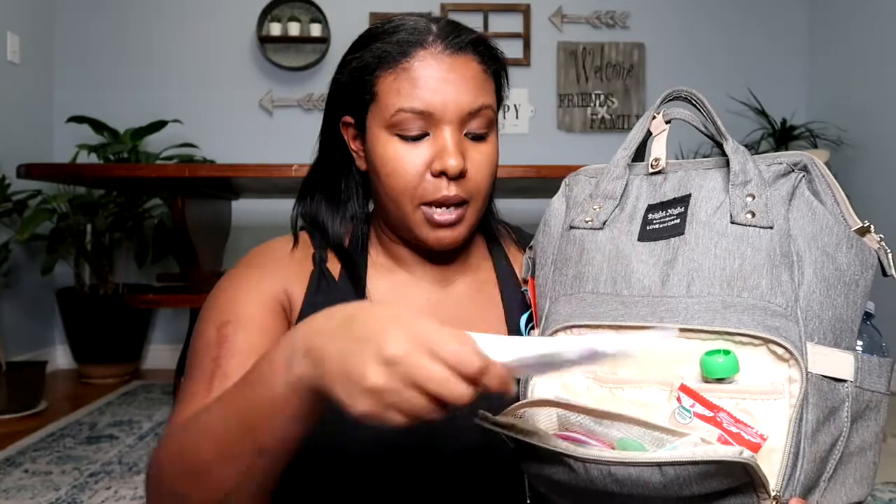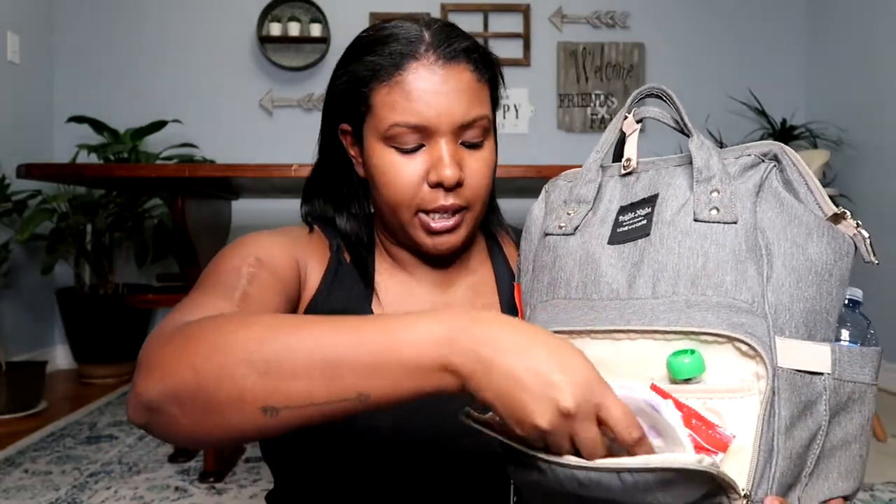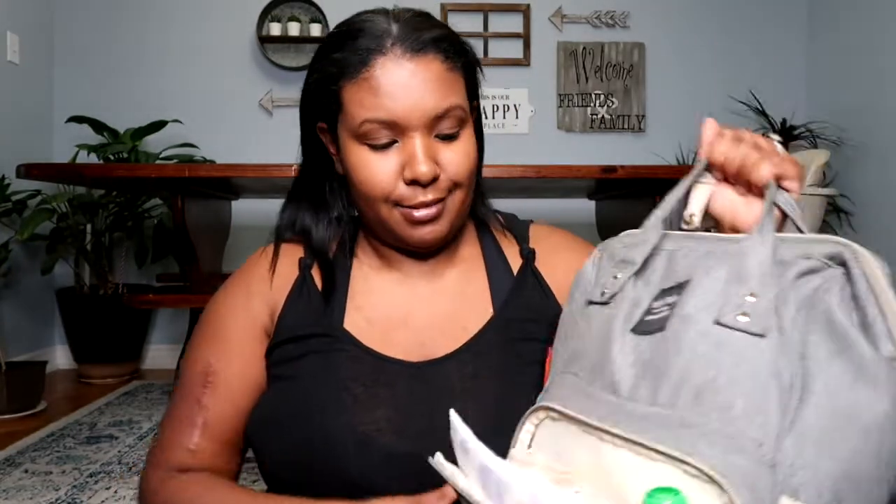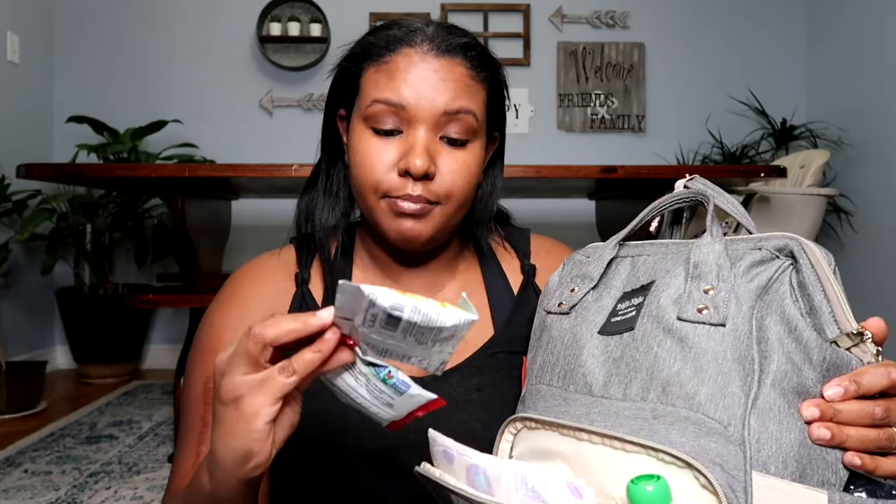On the front the zippers move so easily and I really love that. It's got a little mesh part, and inside the mesh I have these placemats — for restaurants or at a friend's house that doesn't have kids, you put this down on the table before they eat, it sticks to the table, and it keeps the mess at bay. I also keep a baby spoon and a Munchkin bowl that can literally pop out. And the most important thing to have in your diaper bag for a toddler is snacks, so we load up the snacks in here.